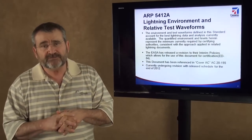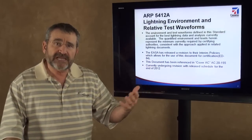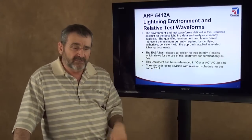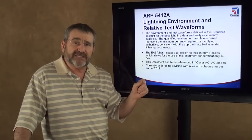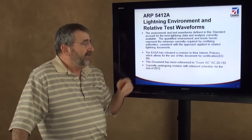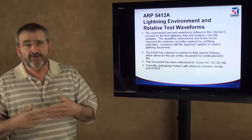ARP 5412 defines the electromagnetic lightning environment. It comes from measured data off of towers, measured data off of triggered lightning experiments performed by the University of New Mexico, the University of Florida, and others. But the majority of that data comes from measured data off of lightning strikes to instrumented towers. That document is produced by the SAE AE2 committee, of which I'm chairman, and which produces all these standards.